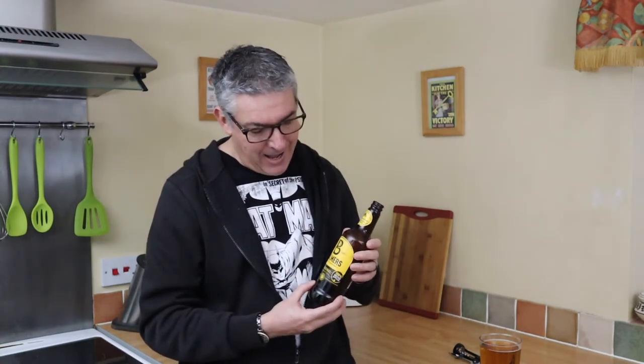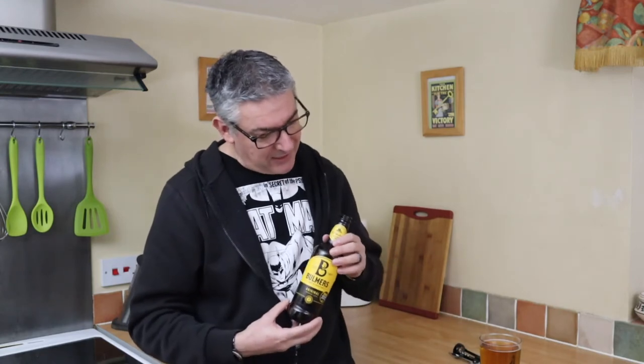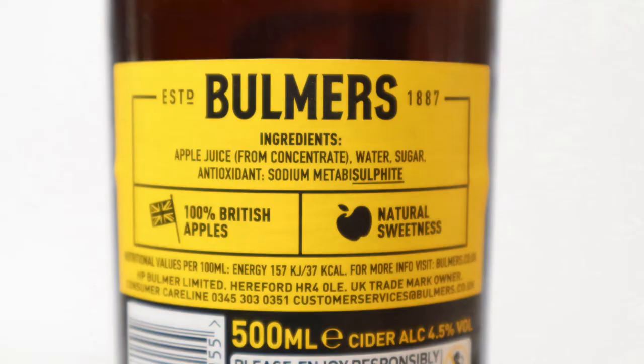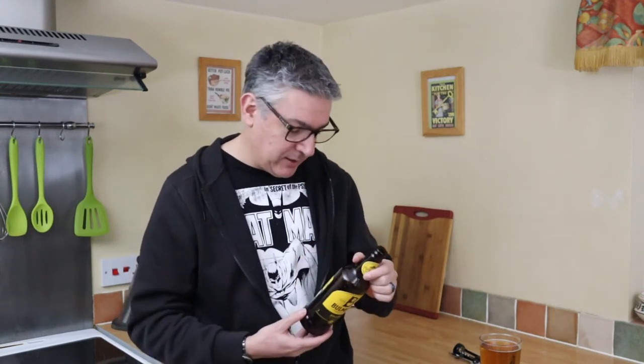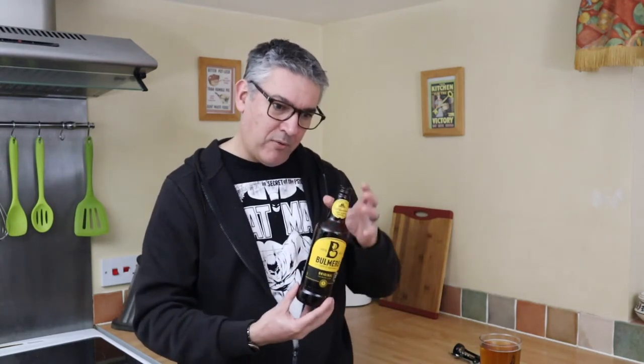But there's no heritage logo on it, so it's not geographically protected. Even though they call themselves cider making pioneers, I suspect this is a manufactured cider. It says it's made with 100% British apples, but to be called a cider it only needs to have 35% apple juice. And on the back, just to confirm my suspicions, it says apple juice from concentrate. Water and sugar added — so it's got some fermented apple juice which has been diluted during the brewing process with water and sugar, possibly to aid fermentation.